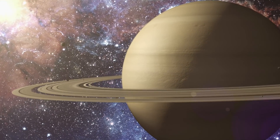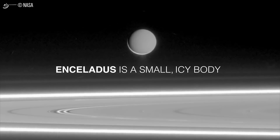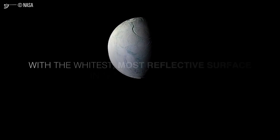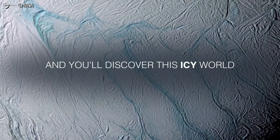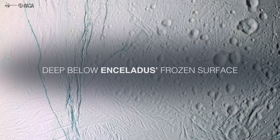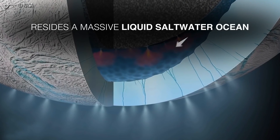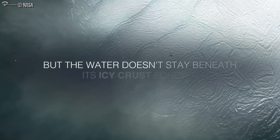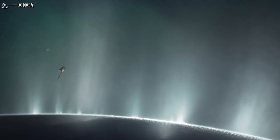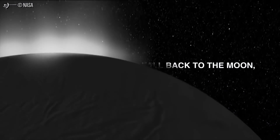Which brings us to Saturn and one of its many moons. In 2005, NASA's Cassini Saturn orbiter discovered geysers blasting particles of water ice into space from tiger-striped fractures near Enceladus's south pole. That material, which forms a plume that feeds Saturn's E-ring — the planet's second outermost ring — is thought to come from a huge ocean of liquid water that sloshes beneath the moon's icy shell. This discovery was special because it meant that there might just be water on this moon, and if there's water on it, there's a chance we can colonize the moon as it would allow us to have easy-ish access to water.